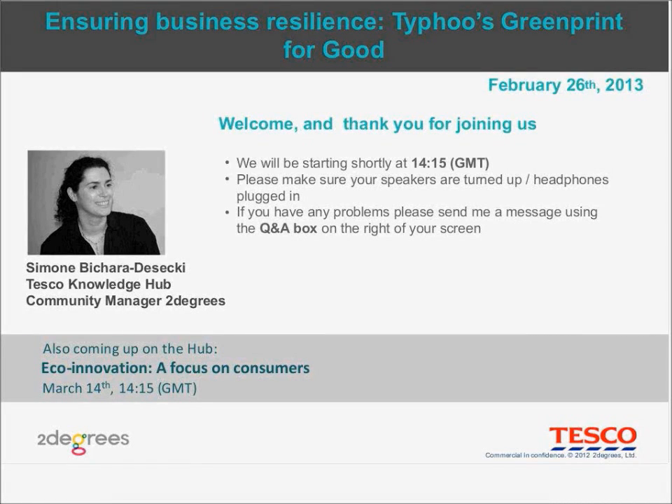Hello everyone, welcome, thank you for joining us today. My name is Simone, I'm one of the Knowledge Hub Community Managers and I'm really delighted to be here today with Shah Khan from Typhoo, who is going to be talking to us today about Typhoo's Greenprint for Good, the Sustainability Strategy.